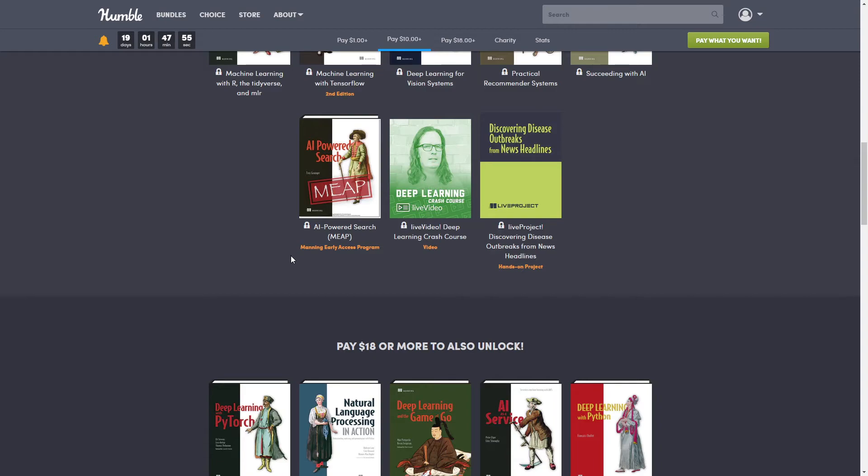Next we have 'AI-Powered Search' — a Manning Early Access Program title — normally $55.99. Great search is all about delivering the right results. Today's search engines are expected to be smart, understanding the nuances of natural language queries as well as each user's preferences and context. 'AI-Powered Search' teaches you the latest machine learning techniques to create search engines that continuously learn from your users and content, written by Trey Grainger, Chief Algorithms Officer at Lucidworks, to help you build search engines that deliver smarter, more relevant results.